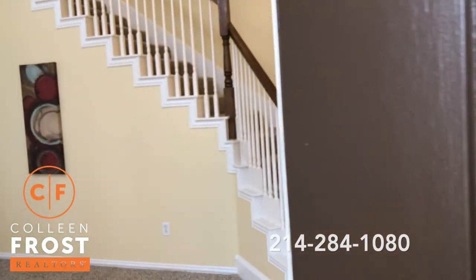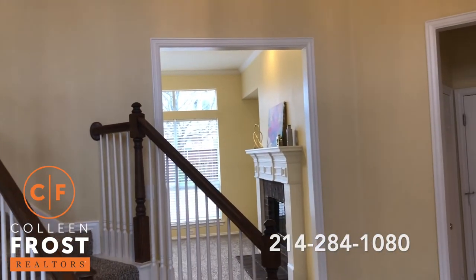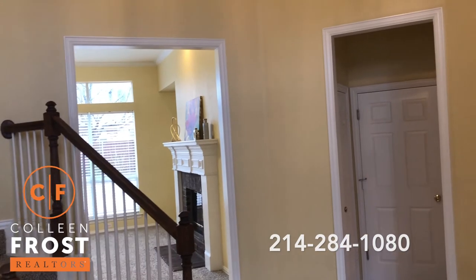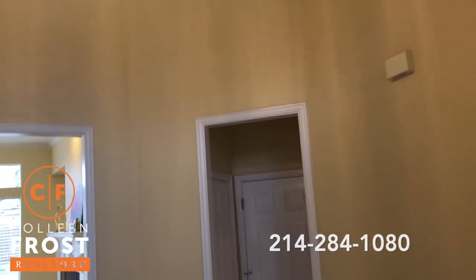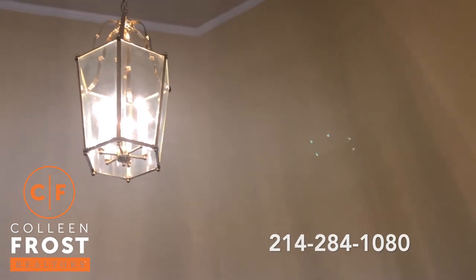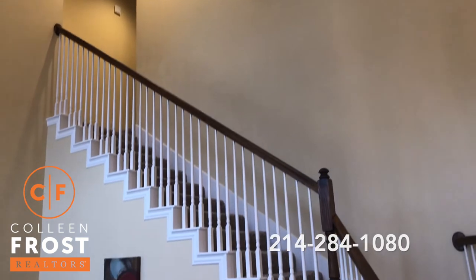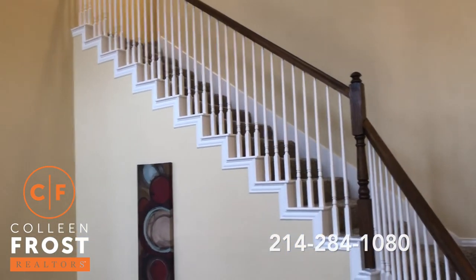This house faces south. Everybody loves a north-south home — great for utilities. As we walk into the two-story foyer, look at how beautiful the ceilings are. Nice and tall, just a great grand entrance with a beautiful sweeping staircase.